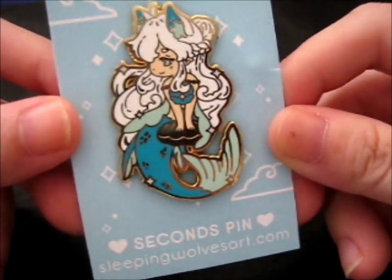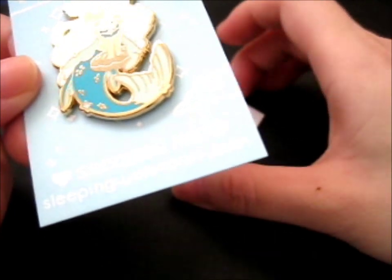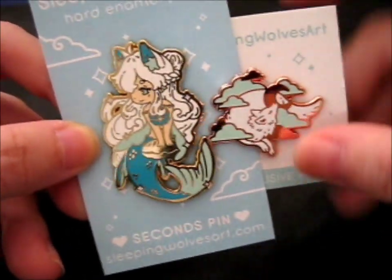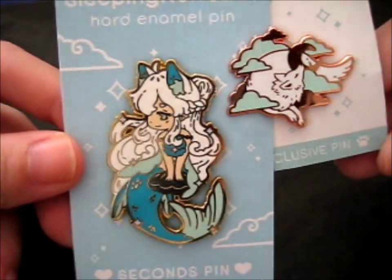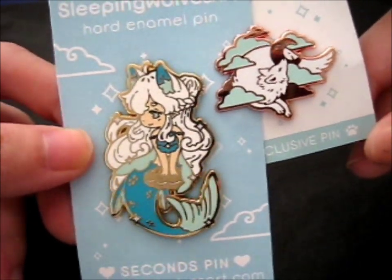Very pretty. I love mermaids, and wolves are also very cool in my book, so it's a very lovely addition. These two are awesome. Check out their site and their Instagram for more pins and pin designs.